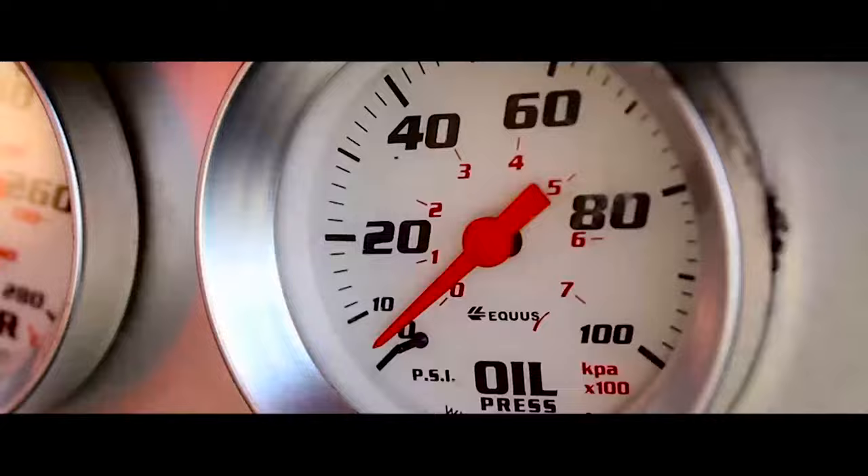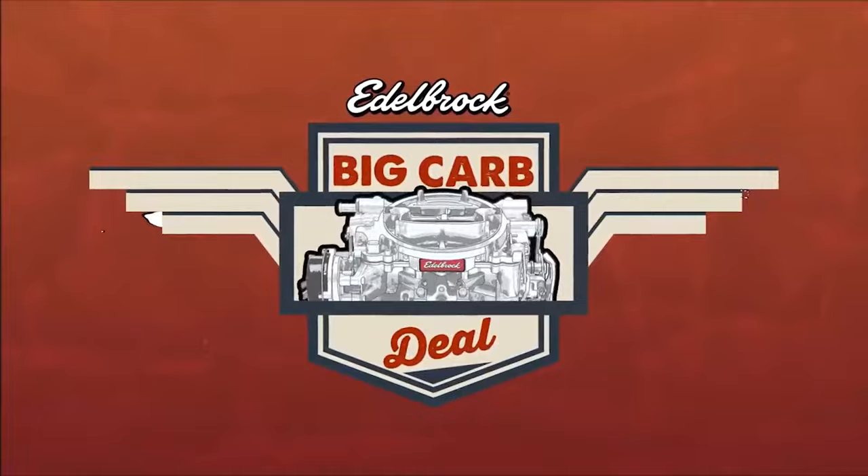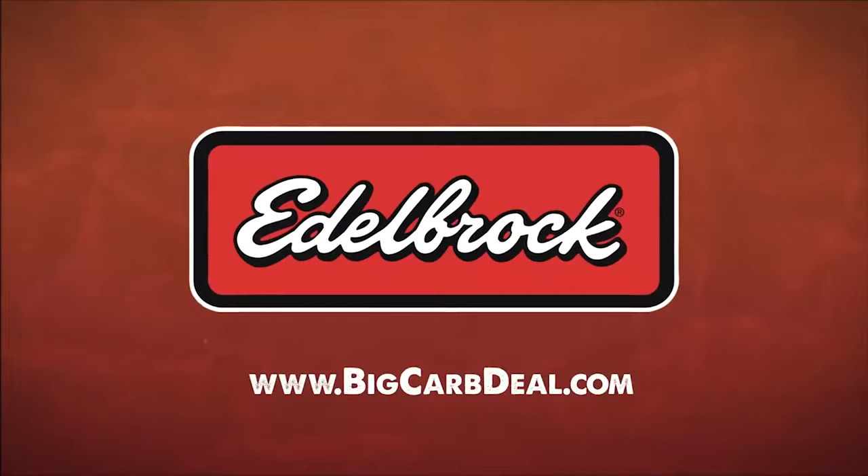A great sense of pride — 40 years later, we're still winning. 2016, the year of Comp Cams. The Edelbrock Big Carb Deal is back: purchase any new Edelbrock Performer or Thunder Series carburetor and receive a free air cleaner and fender cover. Offer valid March 1st through April 30th. Visit edelbrock.com today for full details.